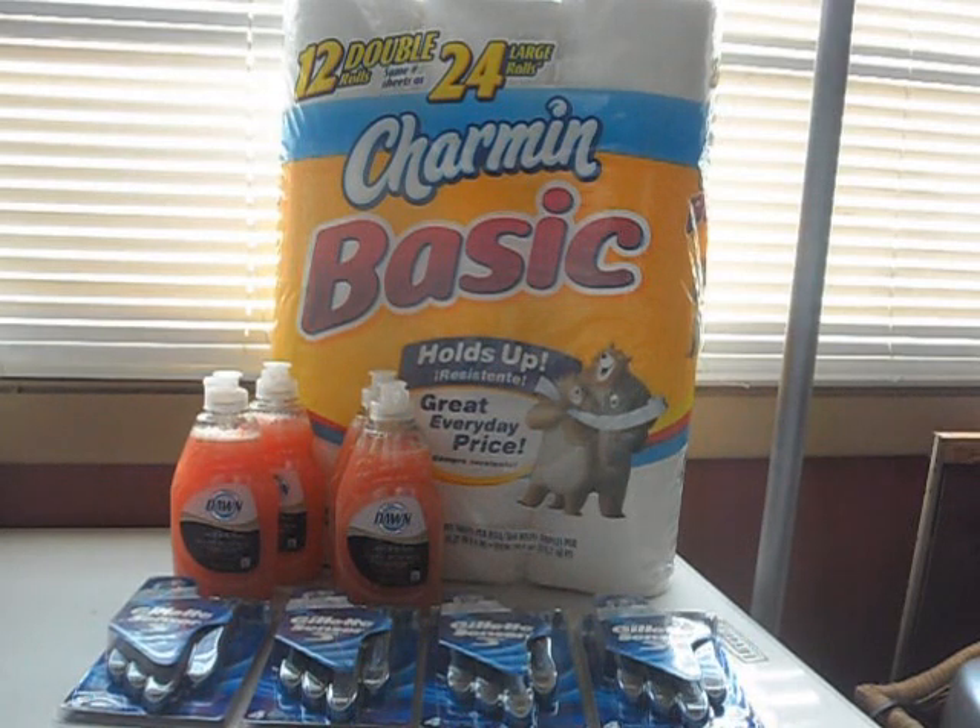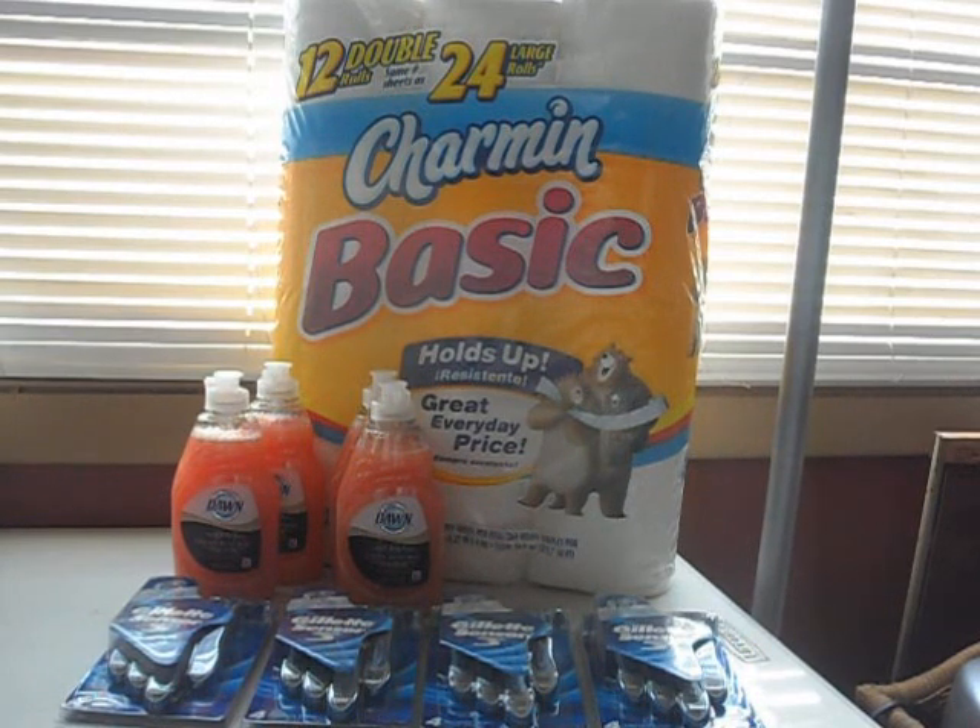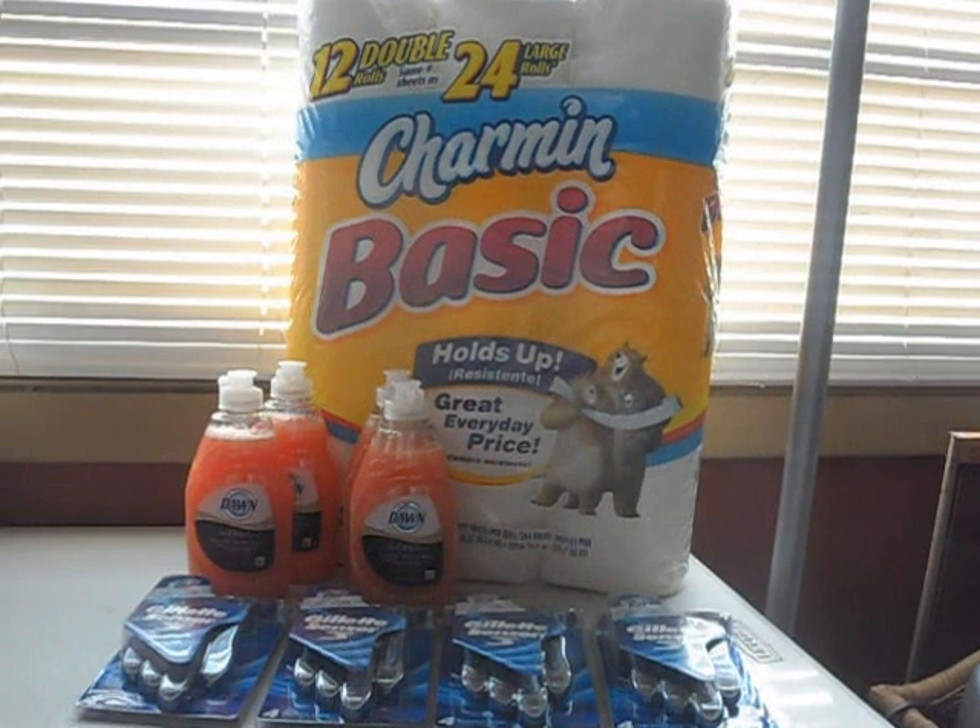This is my second transaction. I picked up four of the Dawn hand renewal dish soaps with Olay. Those are 99 cents this week. There's a 75-cent off coupon in the 10/28 P&G, making those 24 cents a piece — a pretty good deal. That also applied towards my P&G deal, which is spend $30, get $10 back in extra bucks.